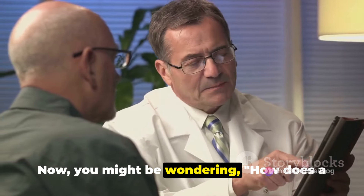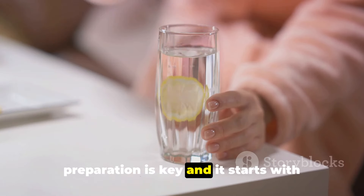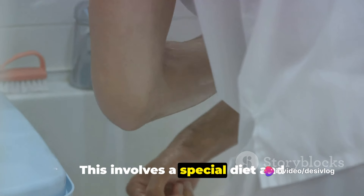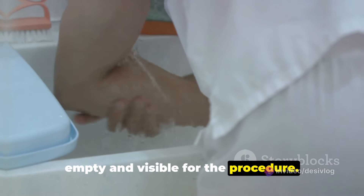Now you might be wondering, how does a person prepare for a colonoscopy? Well, preparation is key and it starts with what's known as a colon cleanse. This involves a special diet and laxatives to ensure that the colon is empty and visible for the procedure.